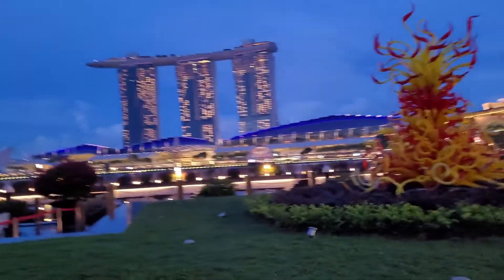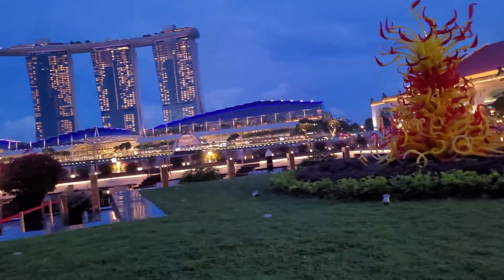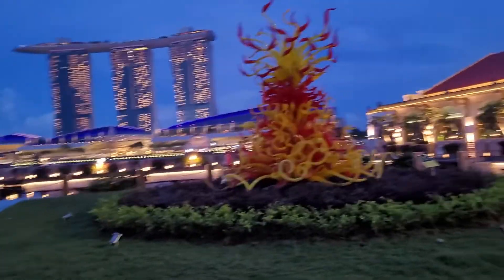Now just walk around. So this is it — this is the beautiful artwork.